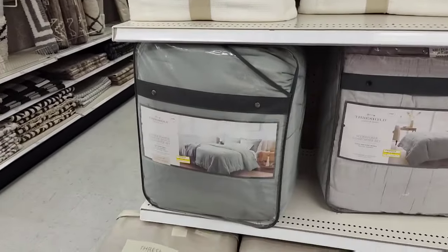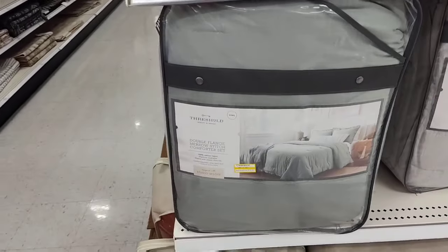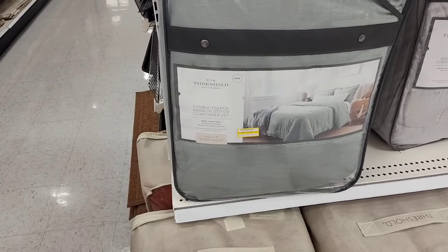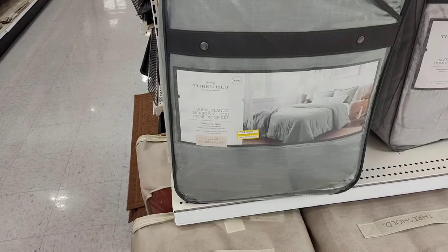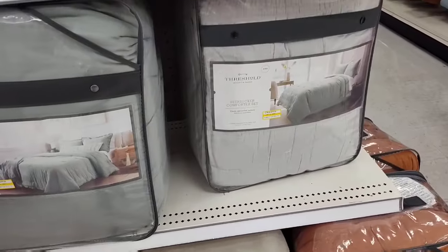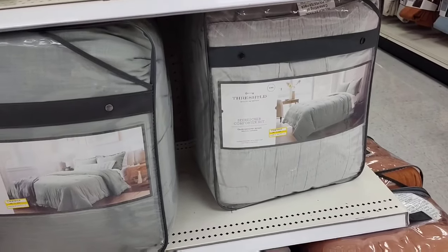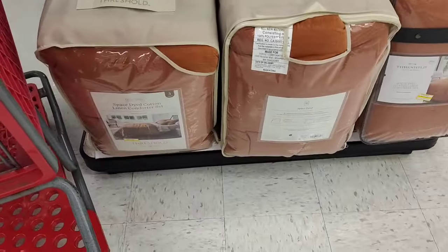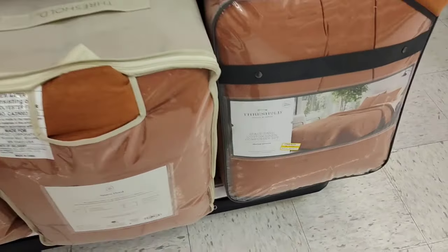Here's their clearance — you have the waffle quilt by Threshold for $49.50. Here's another great clearance — $76.30 for king size double flange comforter. $62.30 — I don't know what kind of sale this is. I do like the terracotta but I'm pretty sure I'm not going to pay $55.30. That stuff needs to be like $20 for me to even think twice.